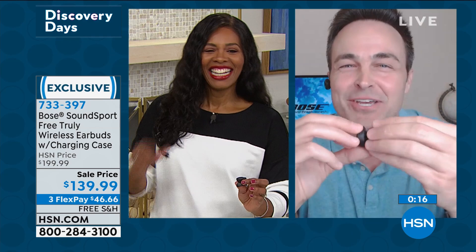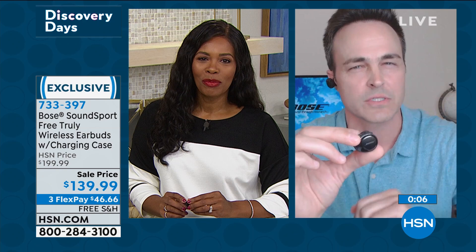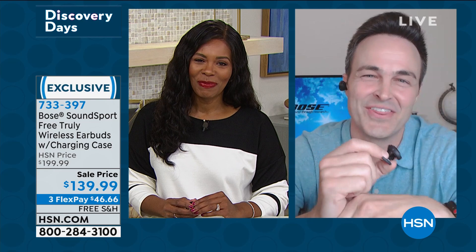We could talk about Bose all day. Call 733-397 to get those home. When shopping for electronics, we have our HSN Protection Plus plan because we recognize some of these are a little pricier and you want to shop with confidence knowing that if anything happens, you are covered. Stay with us — we've got our HP coming up.